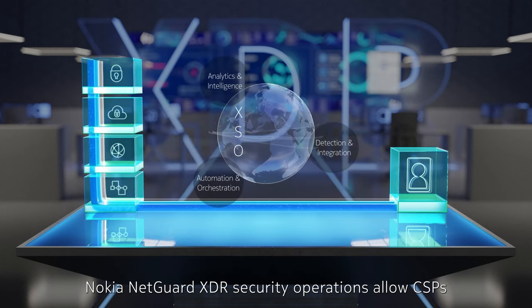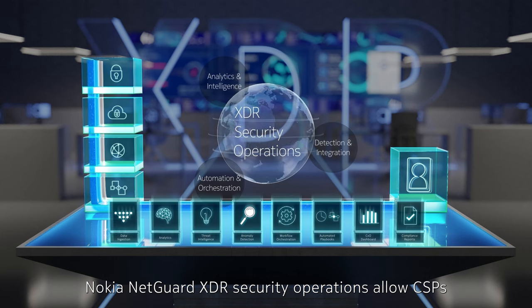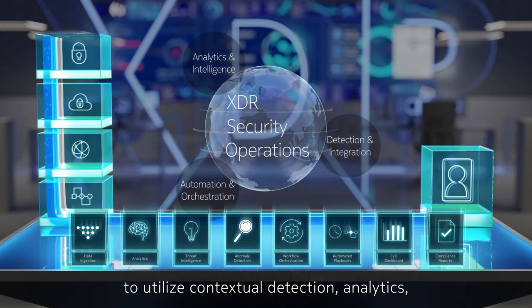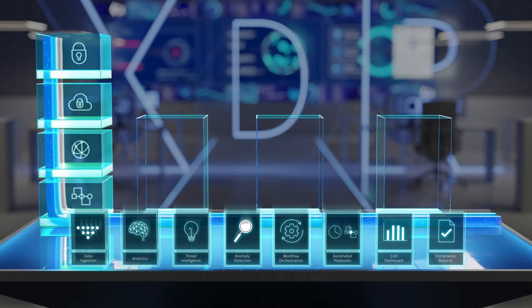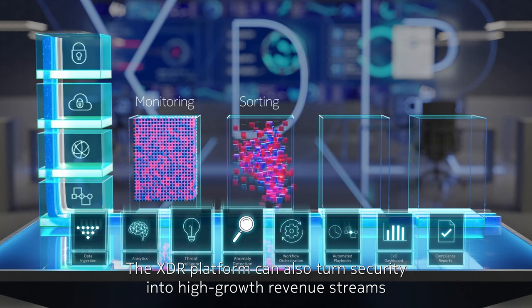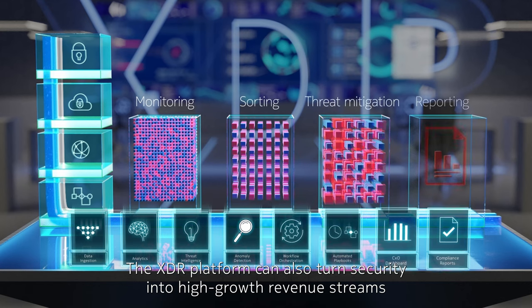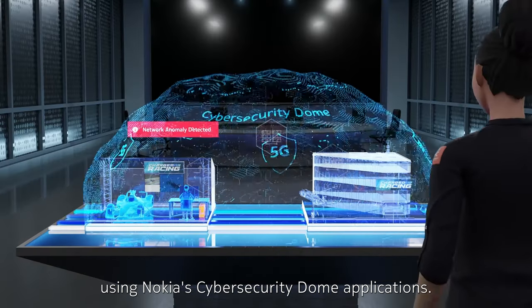Nokia NetGuard XDR security operations allow CSPs to utilize contextual detection, analytics, and automation for easier integration with vendor tools. The XDR platform can also turn security into high-growth revenue streams using Nokia's Cybersecurity Dome applications.